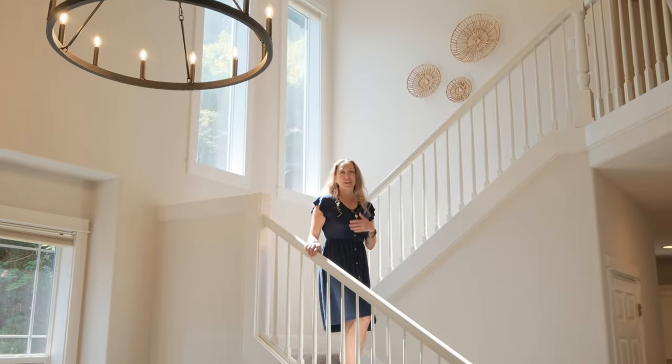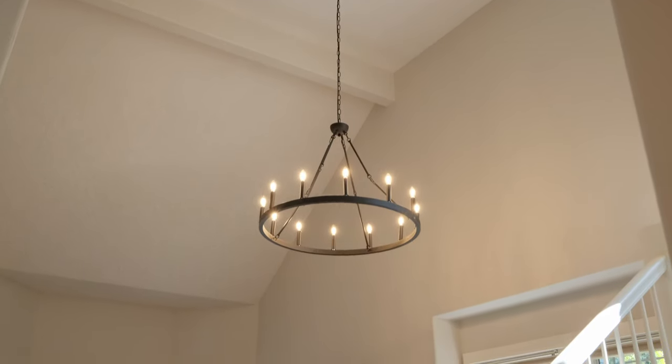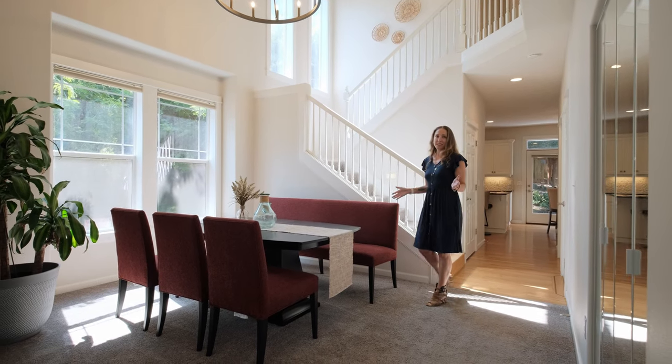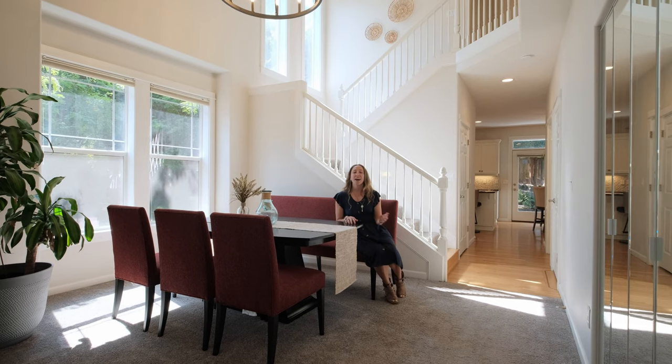Elegance and comfort welcome you as you open the door into this airy entryway. The formal dining, living room, and family room spaces offer you ample space to entertain guests during the holidays or just simply relax after a long day at work.